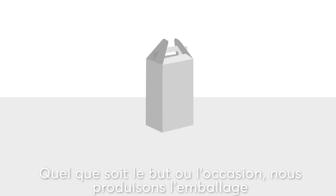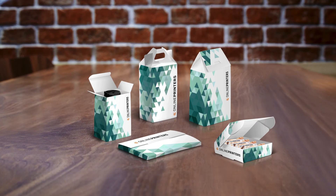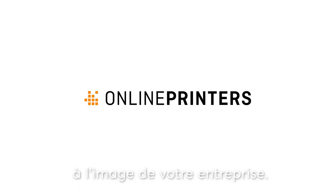No matter the occasion or purpose, we produce the perfect packaging for you, printed or unprinted. Online printers. Bespoke packaging — as unique as your business.